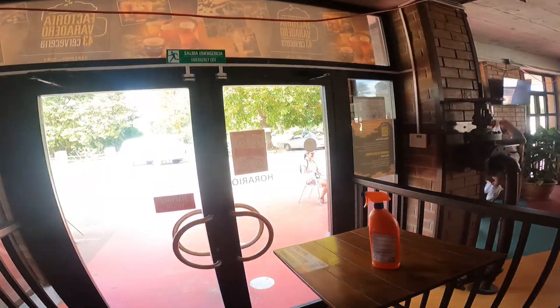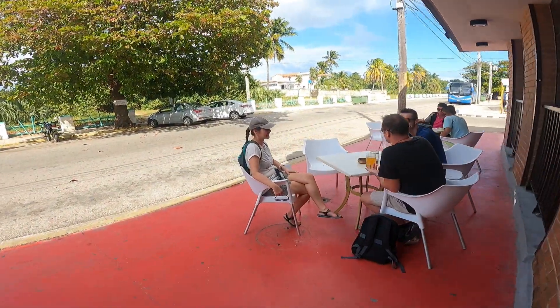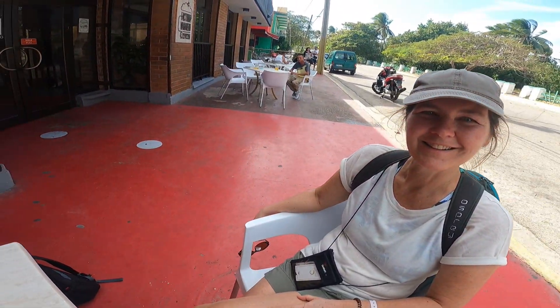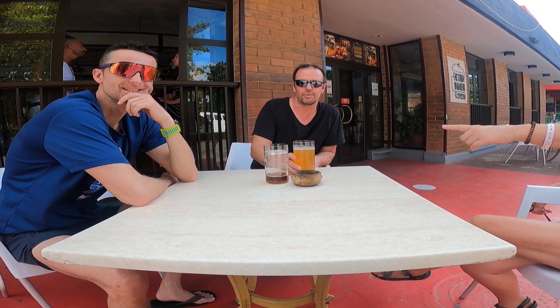We met a couple of guys from the Czech Republic, just traveling around Cuba. My wife is chatting up our new friends. The beer is 80 pesos — about 50 cents US or 80 cents Canadian — and it's good. The Clara is better than the dark.